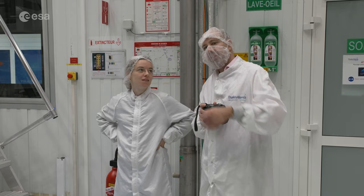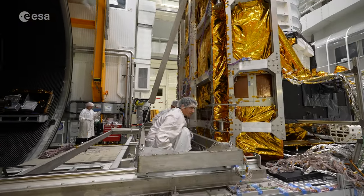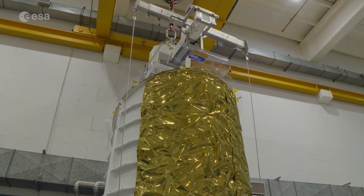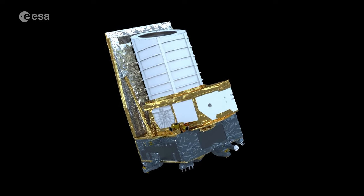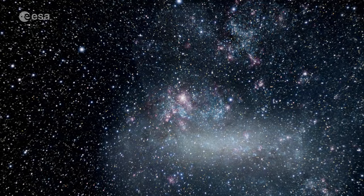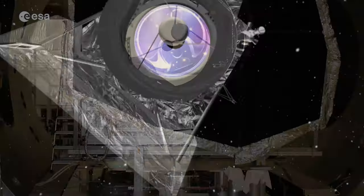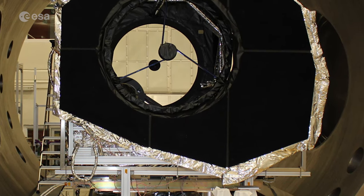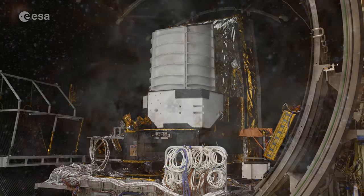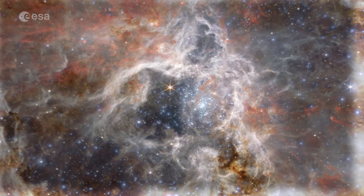Euclid is a groundbreaking mission, built and operated under ESA leadership, with Thales Alenia Space being the industrial prime contractor, the telescope built by Airbus Defence and Space, and the focal plane instruments provided by nationally funded teams. A Euclid consortium of more than 1,500 scientists will analyse the data produced by the spacecraft. The mission was confirmed in 2012 and is part of ESA's Cosmic Vision Programme. With Euclid, Europe takes another leap forward in better understanding the nature of the universe, enabling astronomers to refine cosmological models and better understand the role of the mysterious dark matter and dark energy.